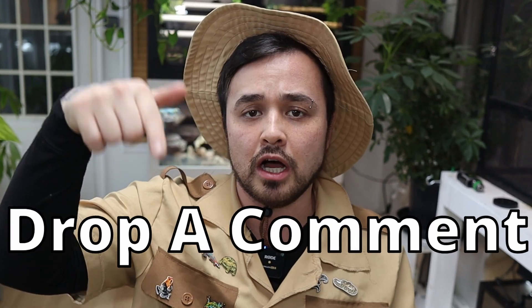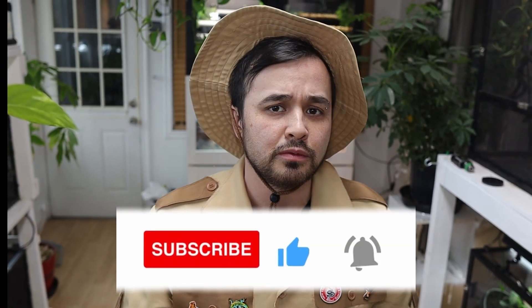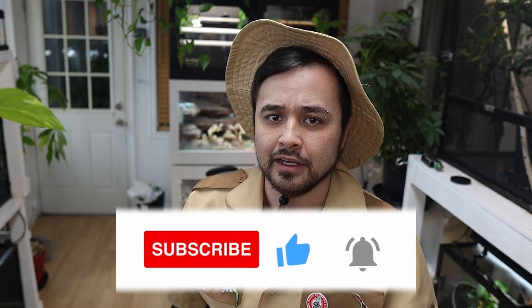And that's my list of 10 reptiles and amphibians that glow in the dark. If you guys have any other fun facts I didn't mention or know of any other species that glow under the right circumstances, please drop a comment below — I would love to know, as I love learning new things. If you had fun and learned something new today, boop that like button for me. My name's Ryan and you're watching Mighty Morphin Reptiles.